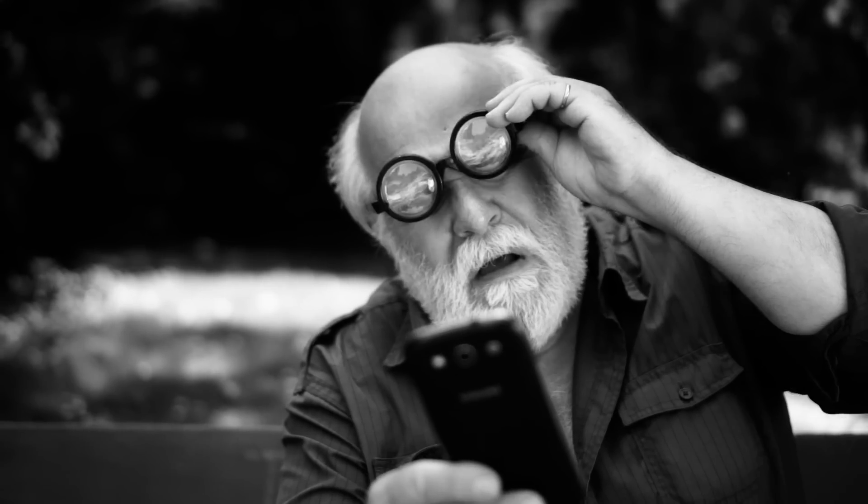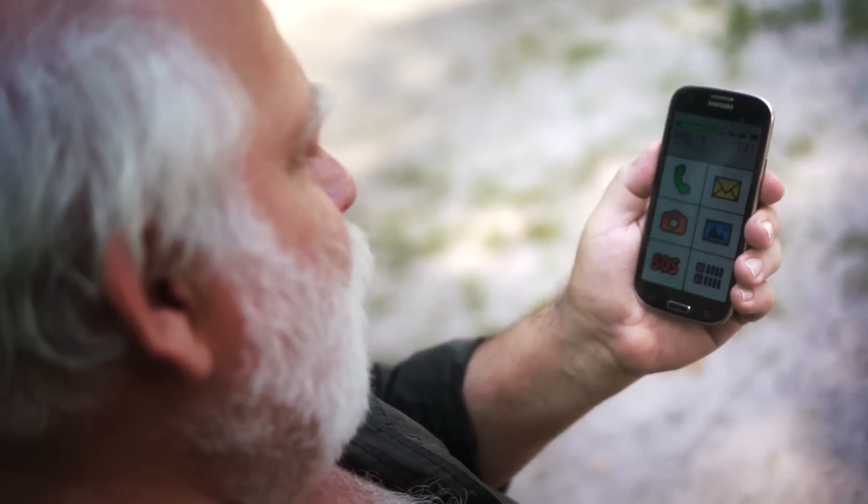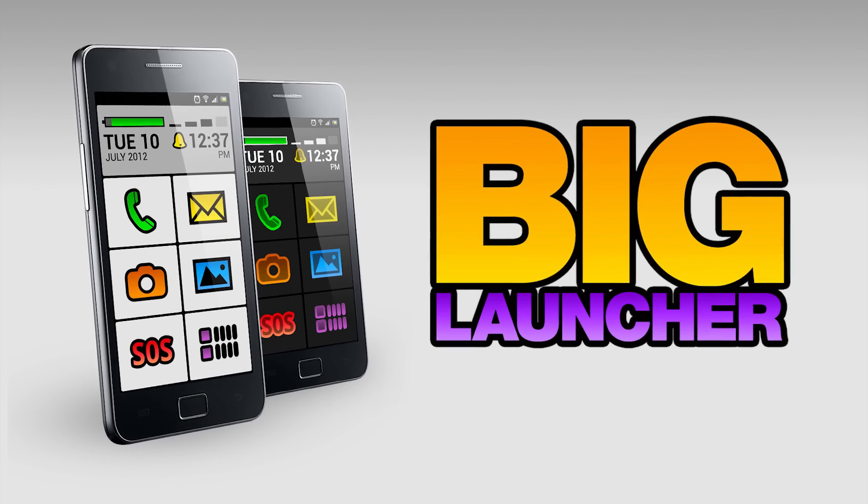Do you have trouble reading your old phone's display? Do you want to use one of those large screen smartphones but they are just too complicated for you? Now there is a solution. Download BigLauncher and start enjoying your smartphone now.